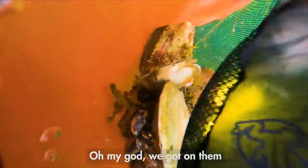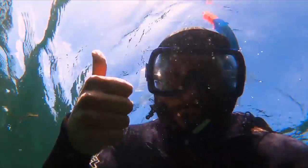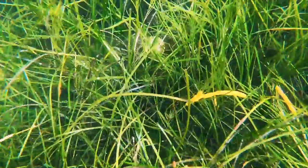Once we found the bed, they were everywhere and we got really good at finding them. We found a lot of them were hiding below the seagrass. If you looked close enough, they looked like a white wallet.